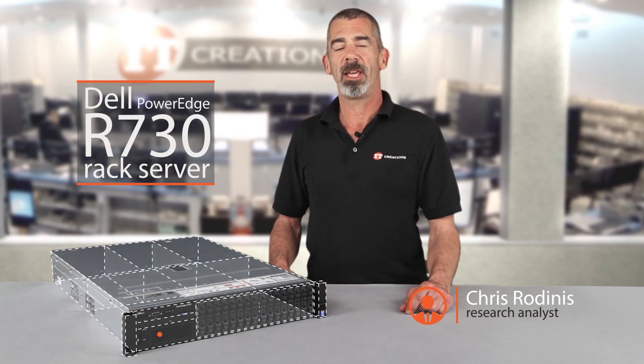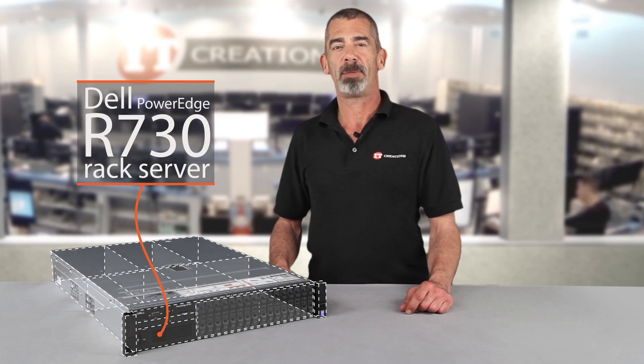Hi, I'm Chris Rodinas, Research Analyst for IT Creations, and today we will be looking at Dell's R730 Dual Socket PowerEdge Rack Server.